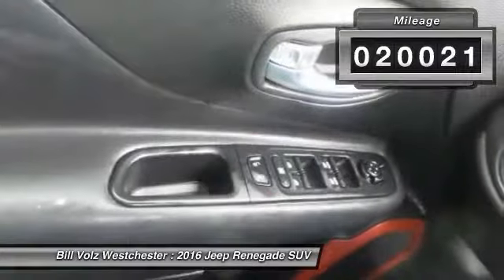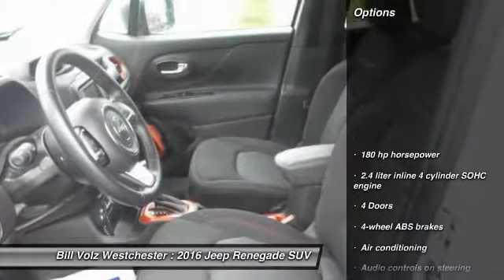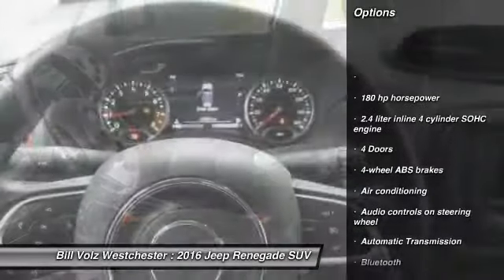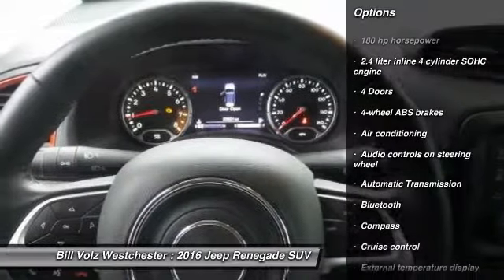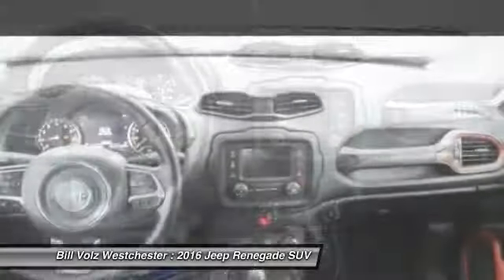This vehicle has less than 25,000 miles. Here are some of this vehicle's great options: traction control, Bluetooth, automatic transmission, cruise control, compass, fog lamps, power windows.